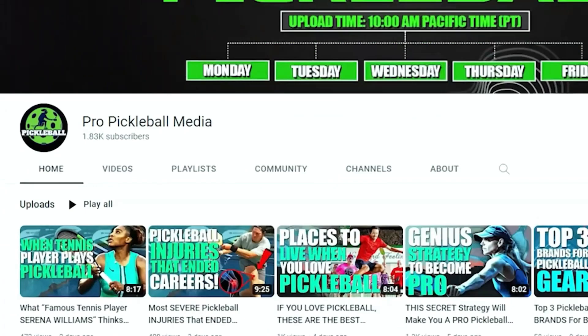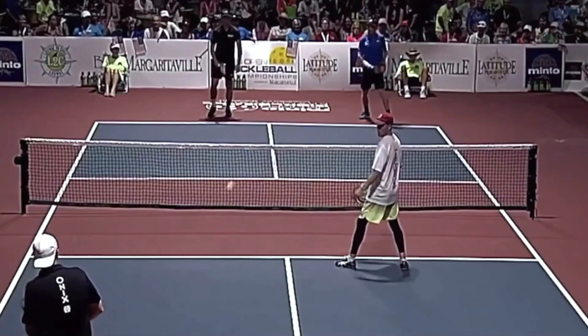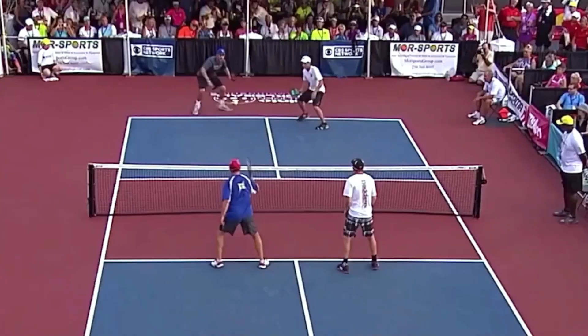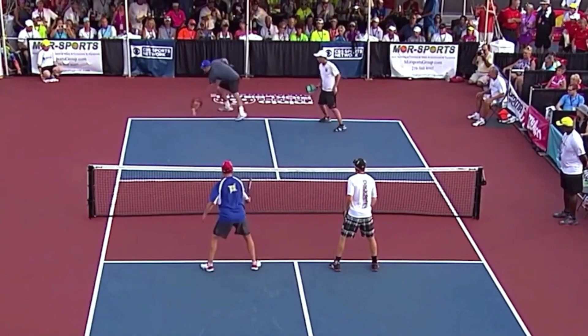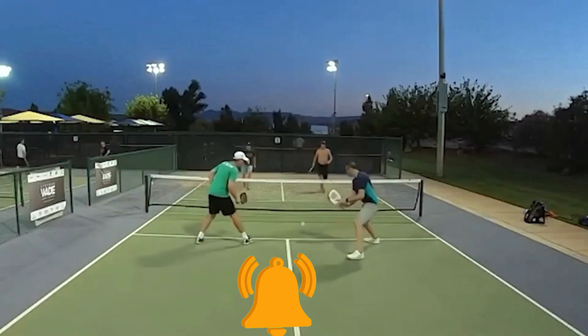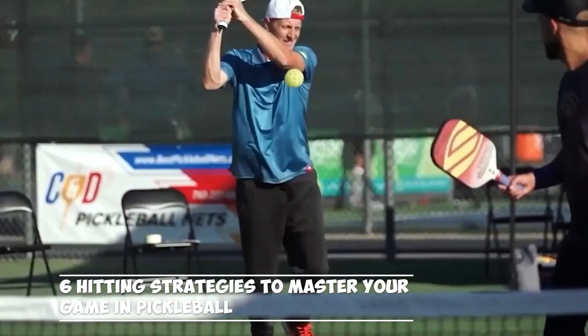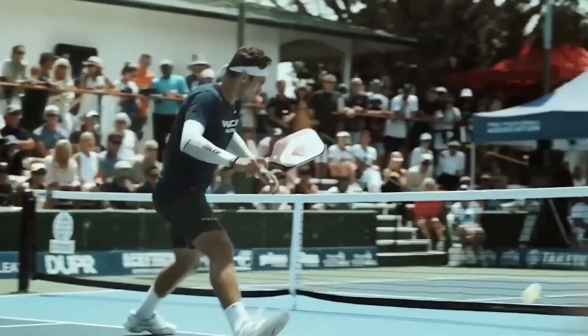Hello and welcome to Pro Pickleball Media, your number one spot for all pickleball content. Our channel is dedicated to the fastest-growing sport in the U.S., and we cover all fun and exciting things related to pickleball. If you love pickleball and want to learn more, just take a second to subscribe and press the bell icon so you don't miss any of our recent videos. In today's video, we're going to talk about six hitting strategies to master your game in pickleball.